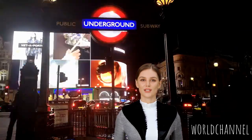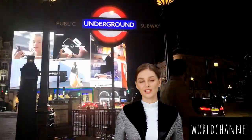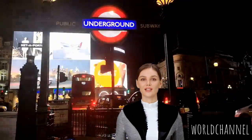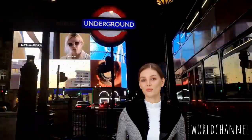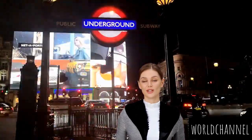Greetings, dear travelers. Today, we find ourselves in the heart of London, surrounded by the pulsating energy of Piccadilly Circus. Piccadilly Circus is to London what Times Square is to New York — a buzzing hub of lights, theaters, and entertainment. The lively square is surrounded by theaters, shopping havens, and iconic billboards, making it a magnet for both locals and visitors seeking a taste of London's dynamic spirit.